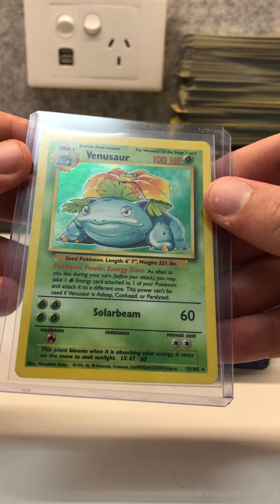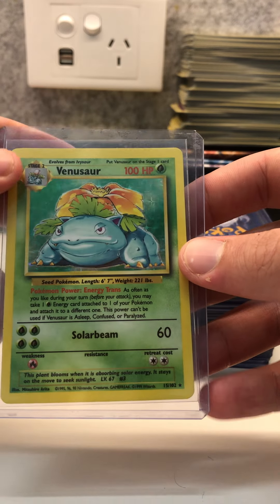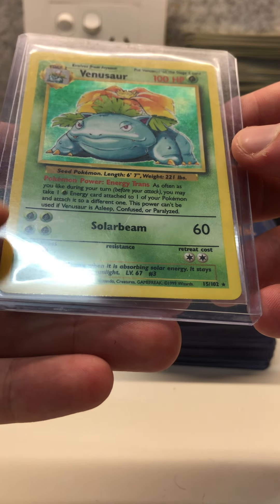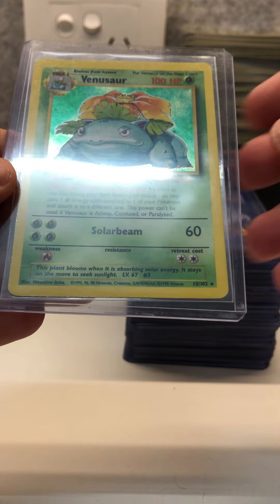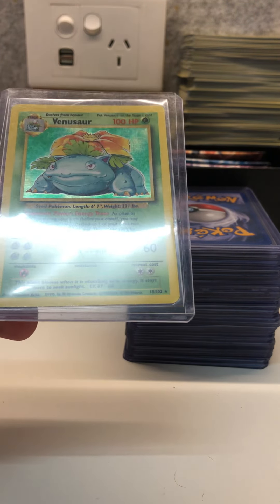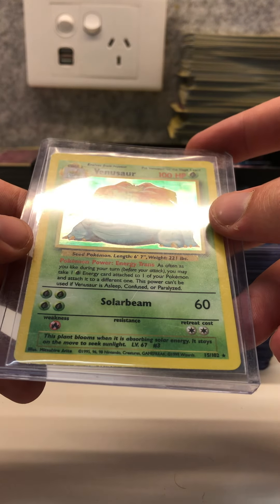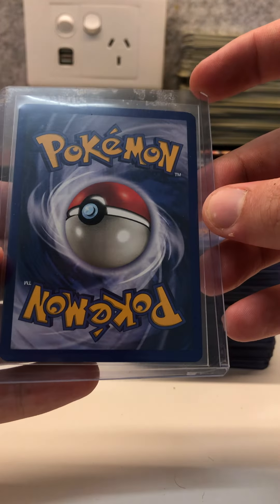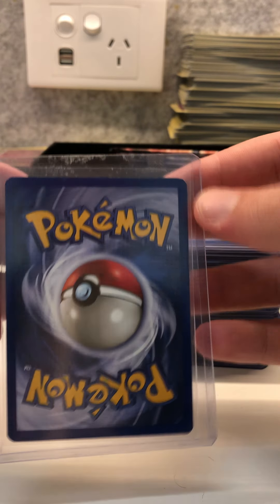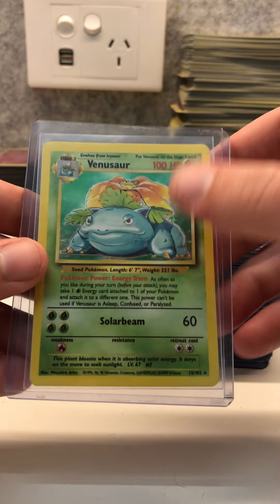Next up we have a Venusaur holo — I picked this one up at a vintage store local to my area and they sold it to me for $130. It's a very pretty card. Similar to the second Charizard, it actually has silvering just on the bottom edge. Depending on how PSA assesses that silvering — as card damage or just a printing defect — this could be anywhere from a highest grade of 6 to possibly a 7 or an 8. It has a little bit of a white spot on the top left corner and the top right corner, but otherwise a very beautiful card.